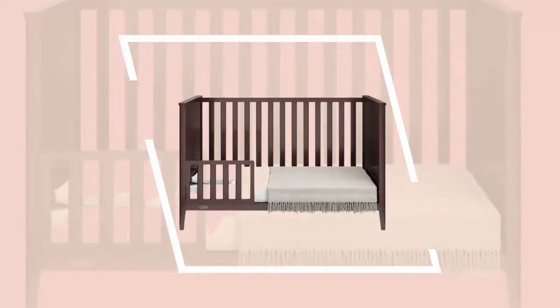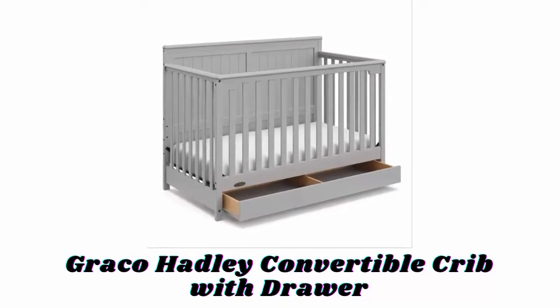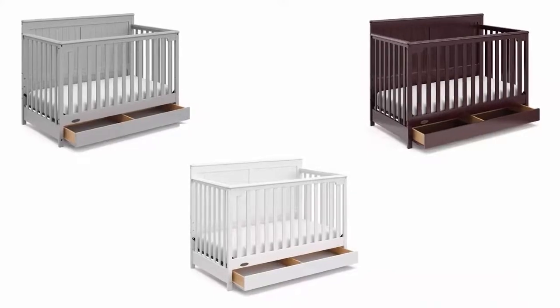With or without a safety guardrail, this crib will grow with your child as they transition into a toddler bed, and it also converts into a day bed easily.